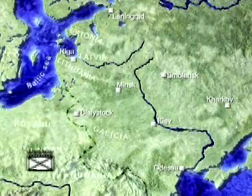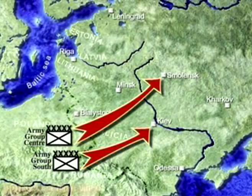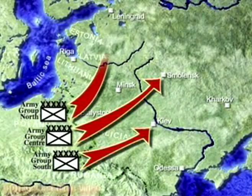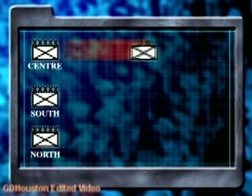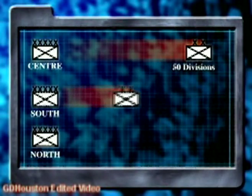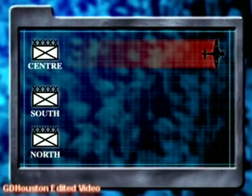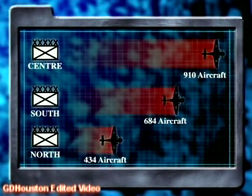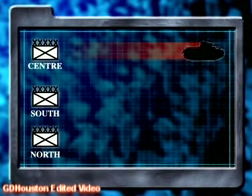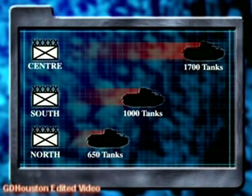Army Group South was commanded by Field Marshal Gerd von Rundstedt and charged with seizing Kiev and taking control of the Ukraine as far as the river Dnieper. Field Marshal von Bock's Army Group Center was to strike towards Smolensk. Army Group North, under Field Marshal von Leeb, was to attack through the Baltic states and seize Leningrad. Army Group Center was the largest formation, with 50 divisions versus 39 in Army Group South and only 29 in Army Group North. Von Bock's two Panzer groups claimed the lion's share of tanks — some 1,700 machines, as opposed to 1,000 for von Rundstedt and 650 for von Leeb.